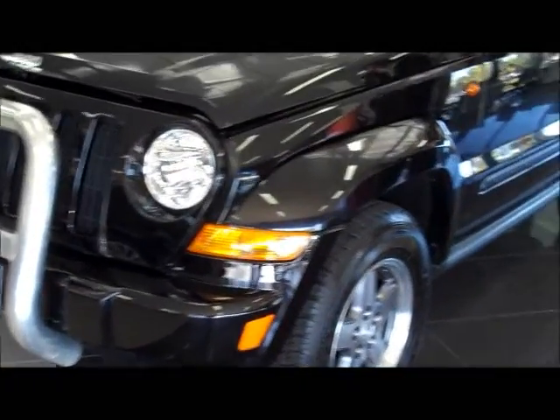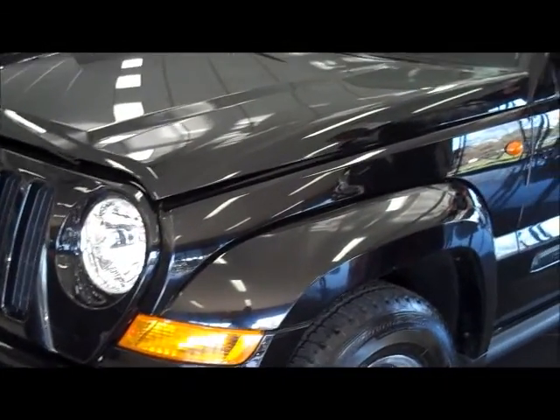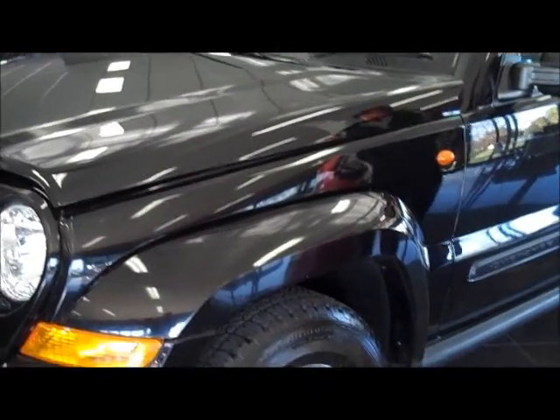Hi, I'm Mark and I'd like to welcome you to Berwick Mitsubishi and introduce the 2005 Jeep Cherokee Extreme Sports 4x4 wagon.